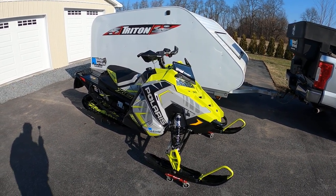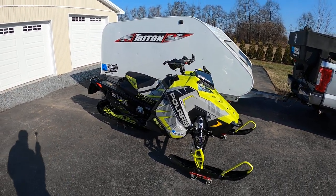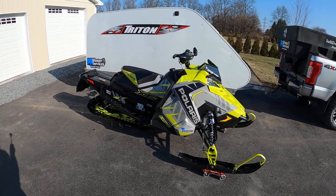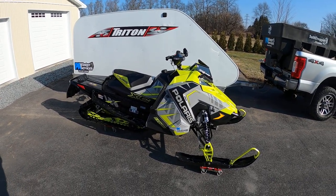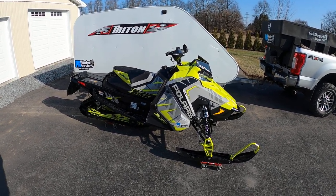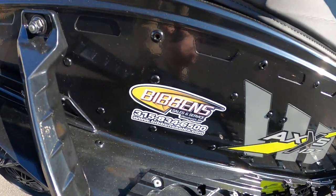Alright everybody, January 12th, and here are my two new toys that I have recently purchased. This is a 2020 Polaris XC 137 with the 800 motor, not the new 850. I bought this snowmobile middle of November from Bibbins in New York.